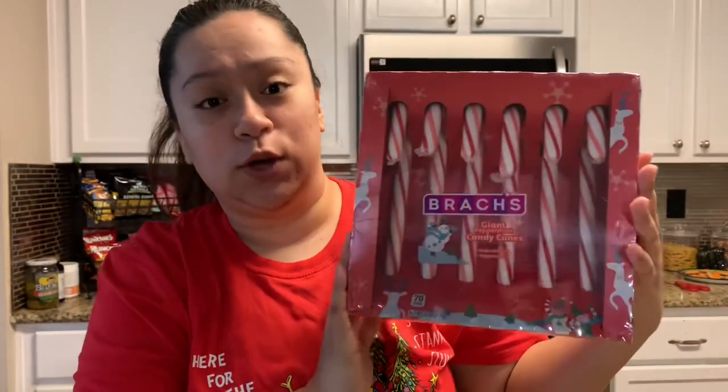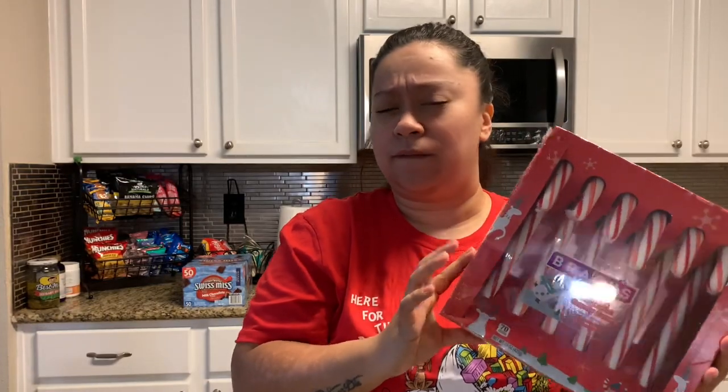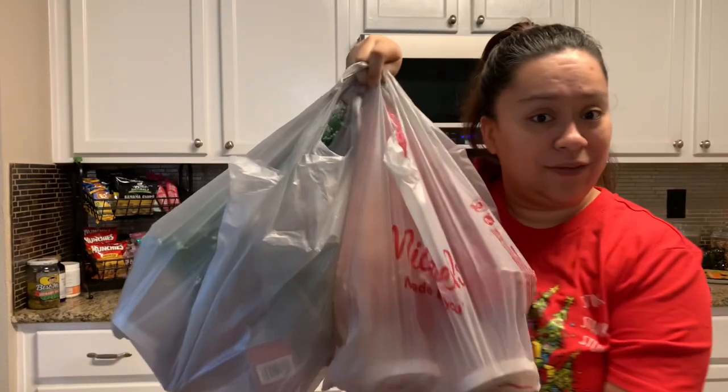I don't even know where to start — let's do non-Grinch brand first, so things that just go with the Grinch but aren't Grinch brand. Let's start off with these — if you know, you know. I get these every year: these are the giant peppermint candy canes from Walmart, I believe they're like five or six dollars. I love these because they're huge and the hoops just have things that are extra, so it's perfect. The next stuff is from Michaels.